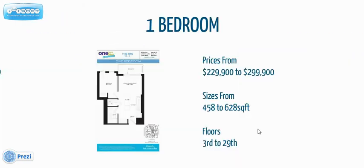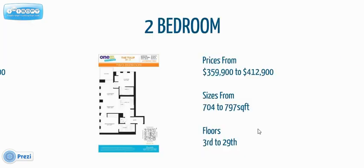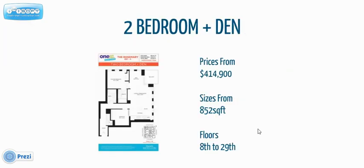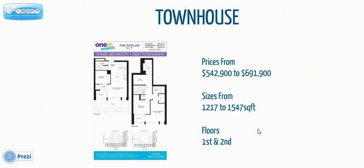The building consists of studio, one bedroom, one bedroom plus den, two bedrooms and up to three bedrooms, and also three-bedroom townhouses for those that want more of a house feel.